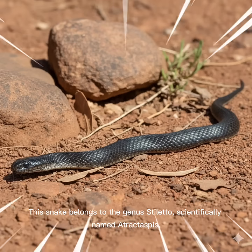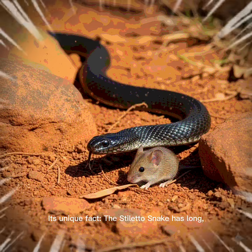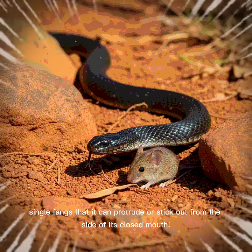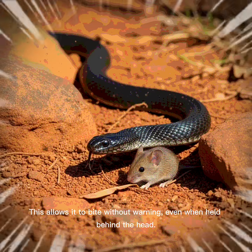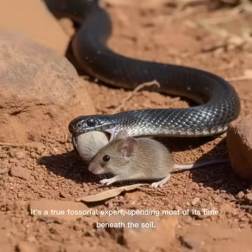This snake belongs to the genus stiletto, scientifically named Atrectaspis. Its unique feature: the stiletto snake has long single fangs that it can protrude or stick out from the side of its closed mouth. This allows it to bite without warning, even when held behind the head. It's a true fossorial expert, spending most of its time beneath the soil.